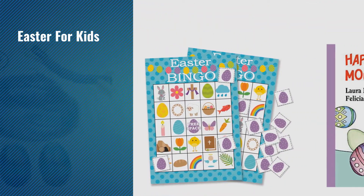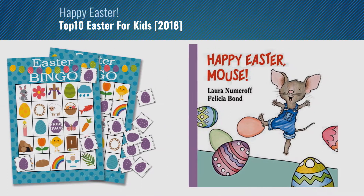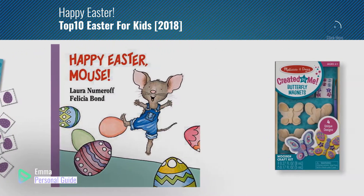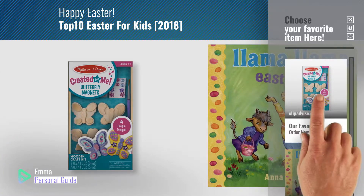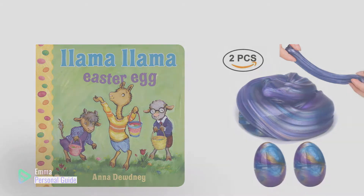If you're looking for Easter for kids, this video is for you. My name is Emma, your personal guide, welcome to our channel. At any time you can click this circle in the corner and get more info and real-time deals on your favorite products. Ready? Let's start.